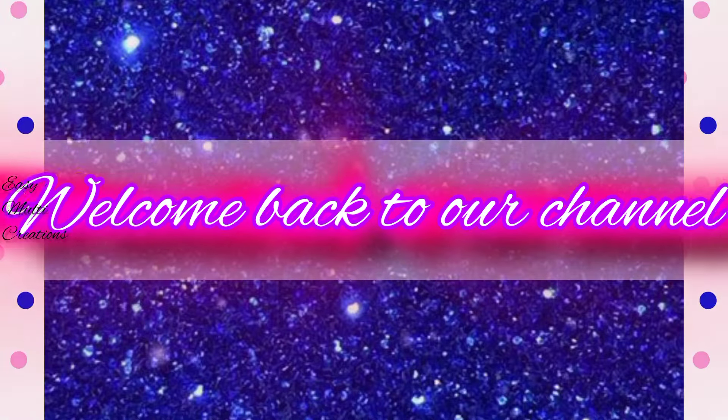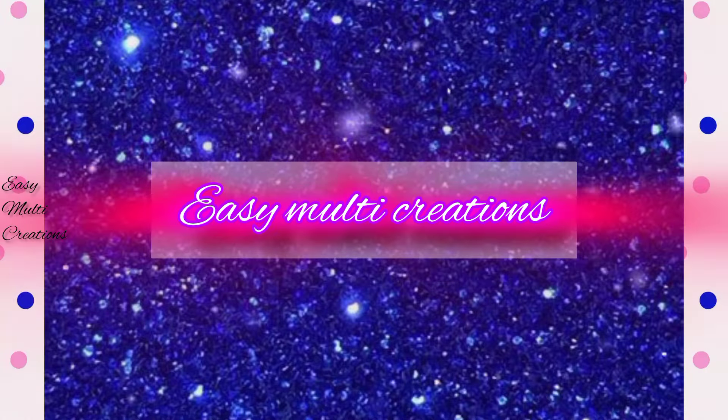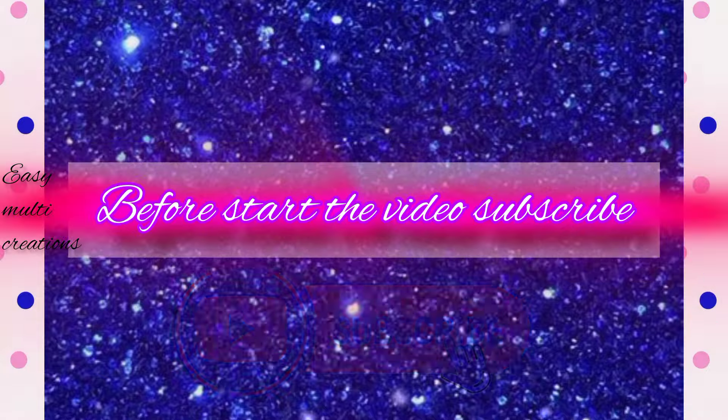Welcome back to our channel, Easy Multi Creations. Before we start the video, please subscribe.